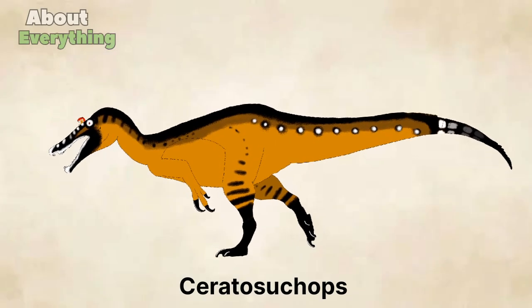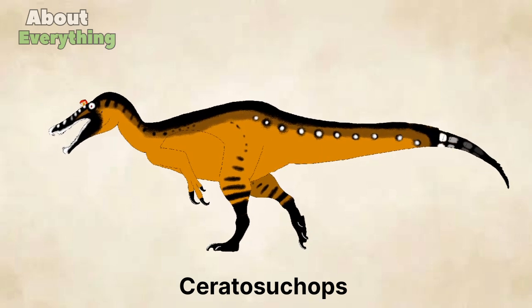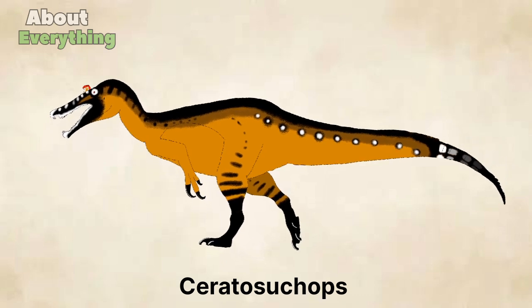Ceratocotops was a type of dinosaur discovered in England. It lived during the early Cretaceous period, approximately 145-100 million years ago.